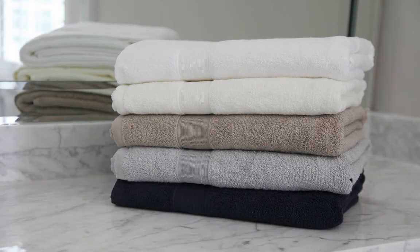All of these items are currently available in our 5 color options: white, ivory, taupe, gray, and navy.